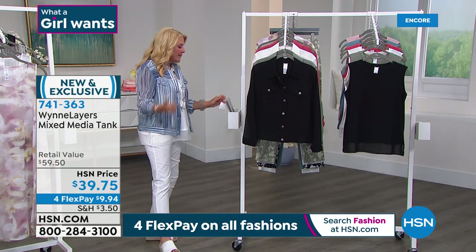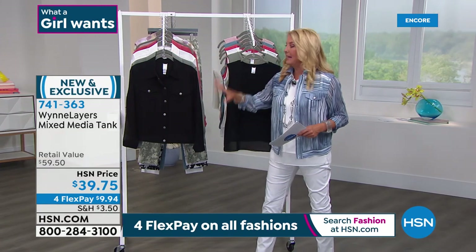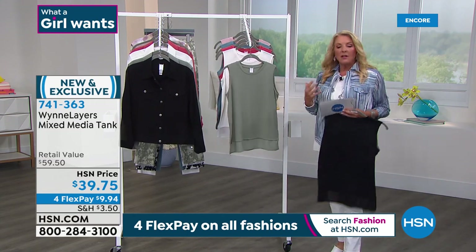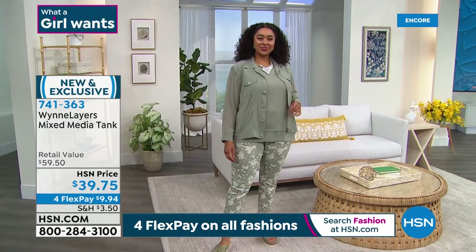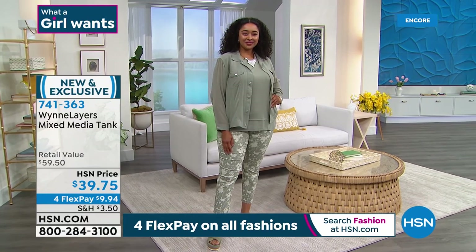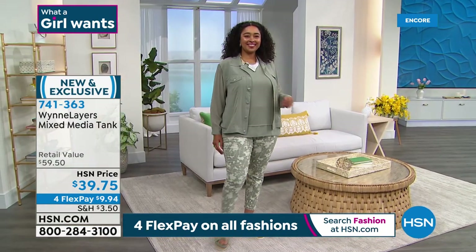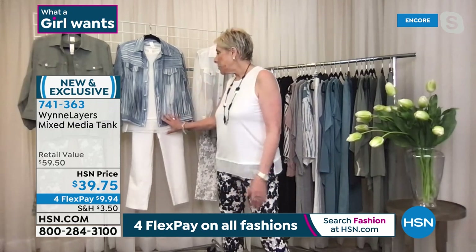We're moving on to talk about the tank. Please remember this collection because I've got an extra special surprise at the end of this hour. This tank is fantastic. Just like all of Marla's collection, everything is such high quality — the fabric is buttery soft. I love the little feature on the bottom with that touch of chiffon, giving it that extra femininity. Marla, you designed this tank specifically to work back to today's special — how did you go about thinking through that?